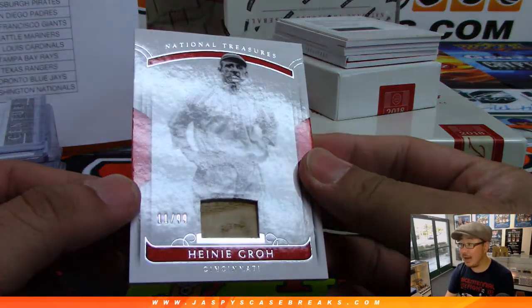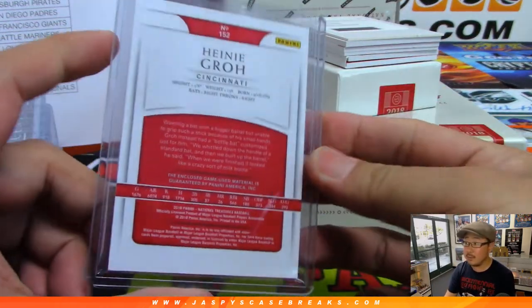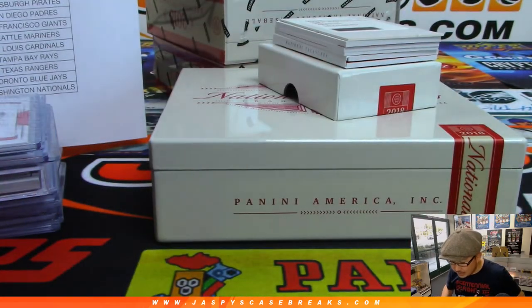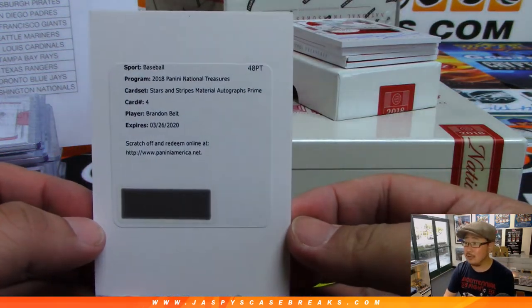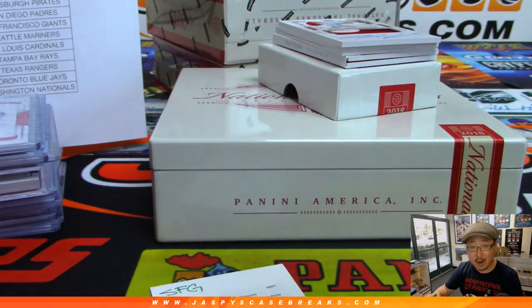We've got Heine Groh, 11 out of 99, the old Redleg, going to Sam Strayer. Remember listening to old Cincinnati games on the wireless. Game use material as well — how cool is that? We got Stars and Stripes Material Autographs Prime, and it's Brandon Belt.